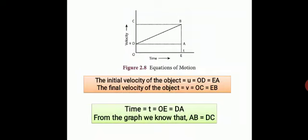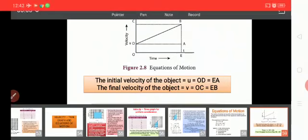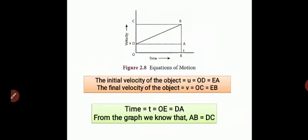We are going to derive these equations using a graph — the graphical method. First we identify the values of u, v, and t from the graph. The change in velocity with time for a uniformly accelerated object is shown in the graph. The object starts from point D on the graph with initial velocity u.